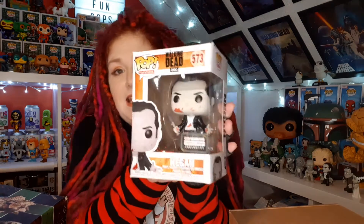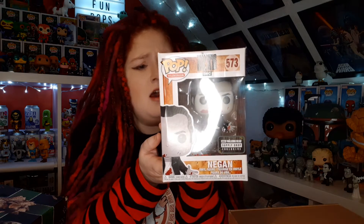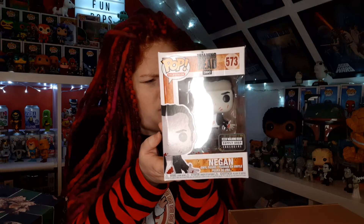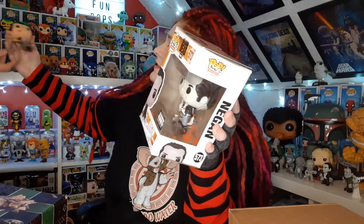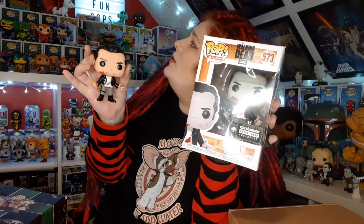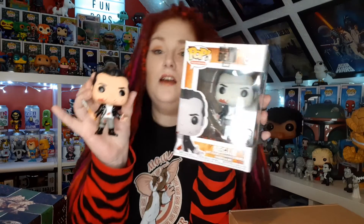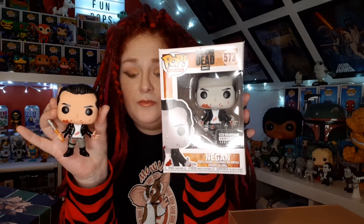This is edition nine Negan. It's basically the black and white version - it's the black and white Negan. We have the black and white one - this one is a different version. It's a black and white version of this exact pop. It's a variant. That's four variants in four boxes.